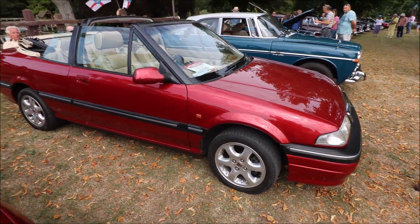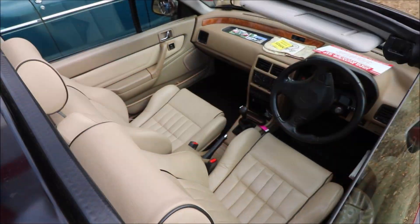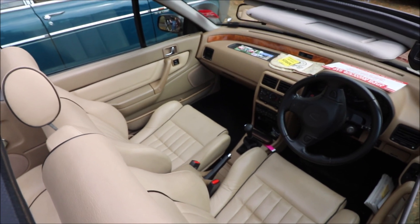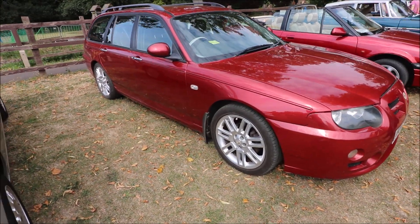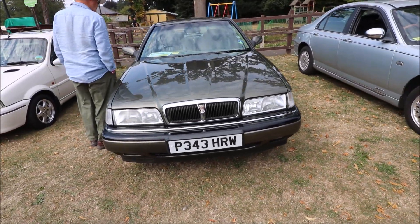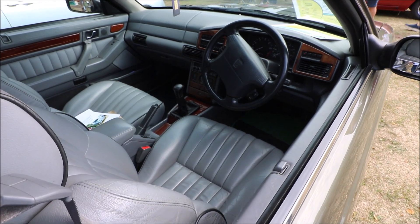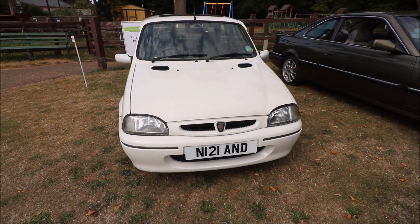A lovely 216 Cabriolet there — I have to say the interior on that is absolutely gorgeous. This I believe is an 825, and once again that leather interior really sets it off.